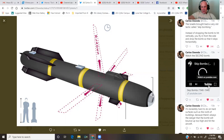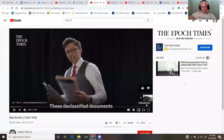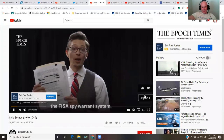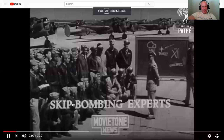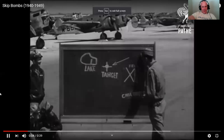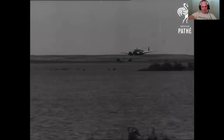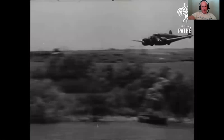Check this out — skip bombing. Bam! That's your skip bombing.